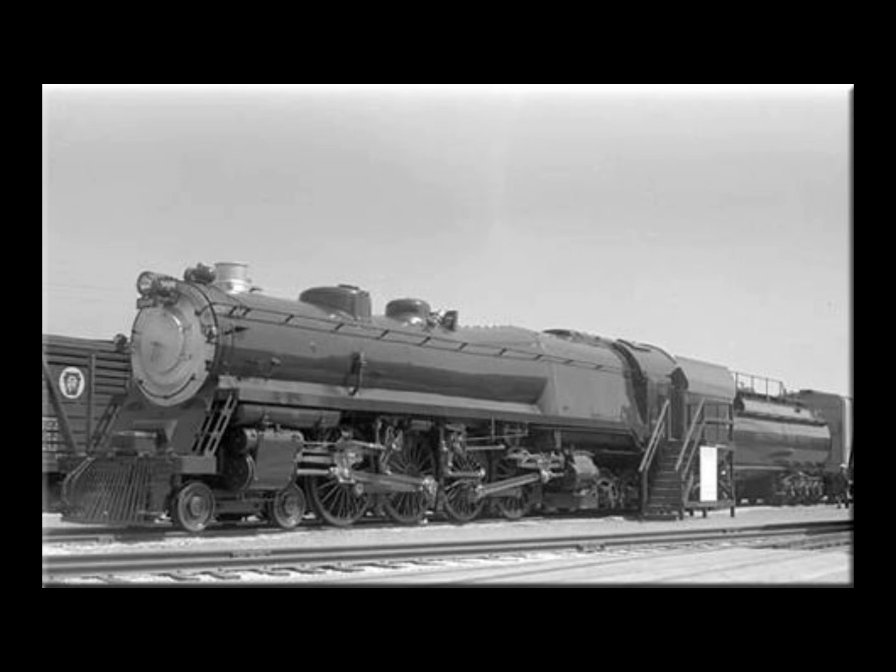Unlike the Pennsylvania Railroad, which advanced the duplex drive design further than any other company, the B&O's approach was different by locating the back set of cylinders nearest the cab, under the firebox behind the rear drivers. As it turned out, this arrangement was one of the locomotive's glaring issues: by placing the cylinders under the firebox, they had a tendency to overheat as well as collect dirt and dust.